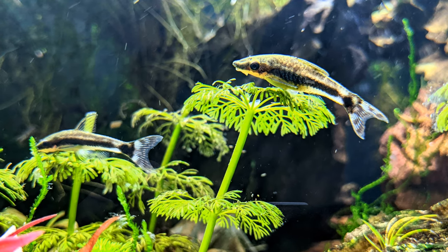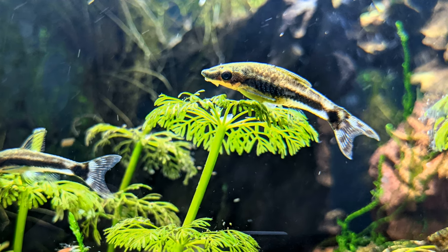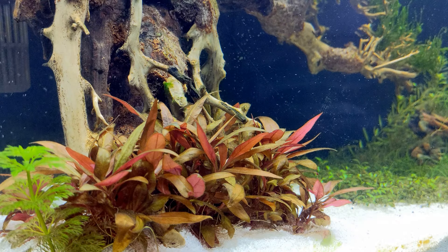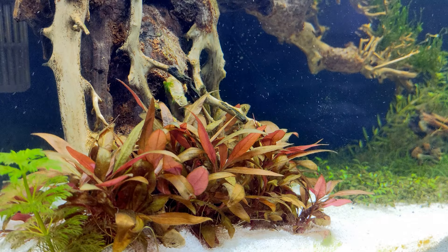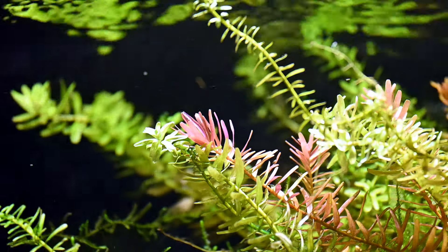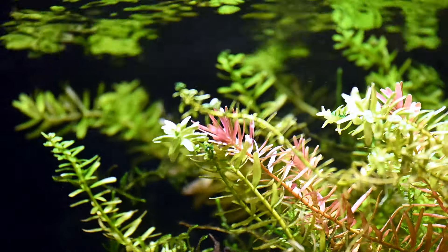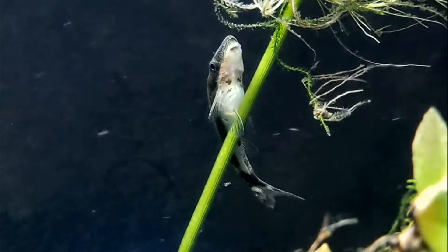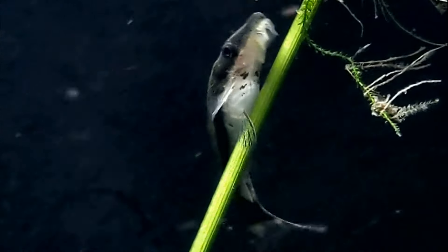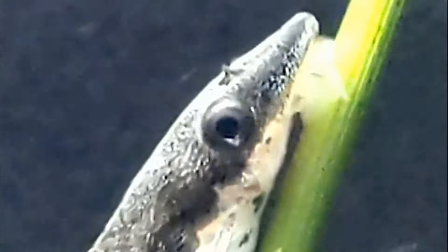First off they're super peaceful and get along in a community tank, although if you're looking to breed them you're probably better off in a species-only tank. They do seem to like higher water flow. Mine's a 55 gallon and it's obviously planted. When this footage was shot there was also CO2 injection. It's kept on the cooler side at 24 degrees Celsius. The tank was originally set up for my hillstream loaches so there is rather a high current in the tank. As you can see with the little guy here, they have strong pelvic fins and can hold themselves in faster flowing water with ease.